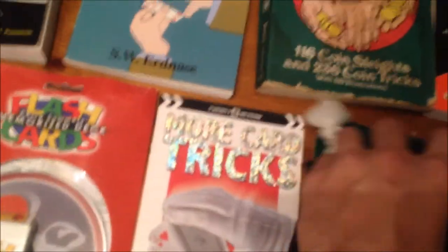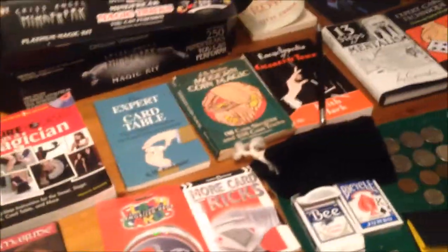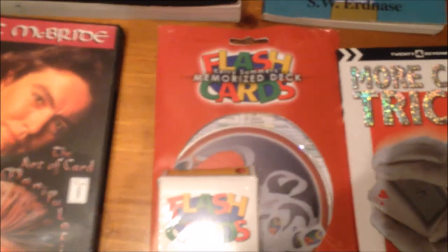Here is my first magic book ever: More Card Tricks. This is the book my mom gave to me at a book fair for $2.99. After some technical difficulties — my phone battery dying — I'm back. This was the first magic book I ever owned and always will own.